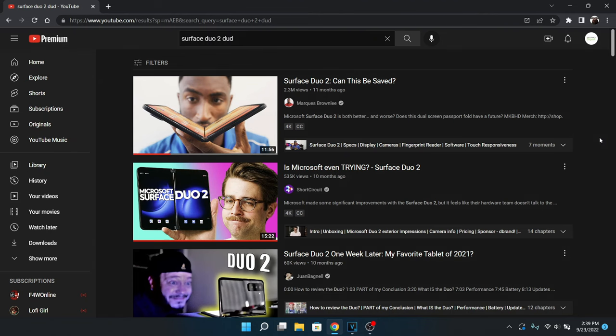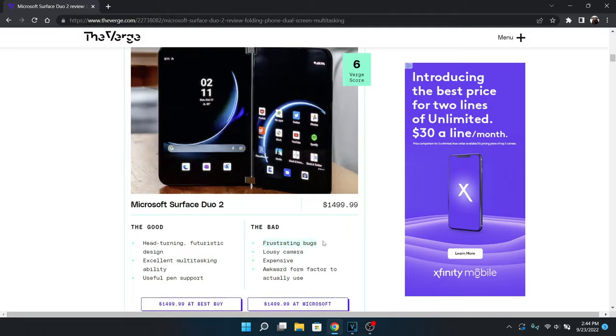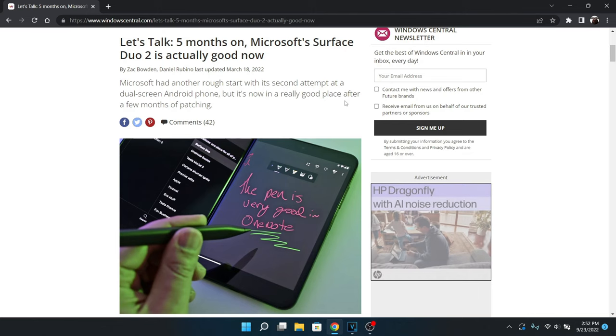I know a lot of you know the Surface Duo 2 has gotten a lot of flak over the years, and I think it's absolutely heinous. The original Duo had a lot of issues at launch, and then the Duo 2 still had some issues at launch. A lot of those tech YouTubers aren't going to try this phone for more than two weeks, so they threw it in the trash after a few of those issues. But this phone has been supported very well from Microsoft, and we've gotten a lot of updates over the months.